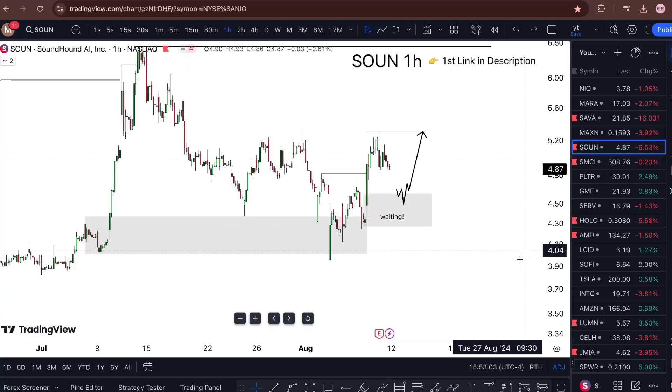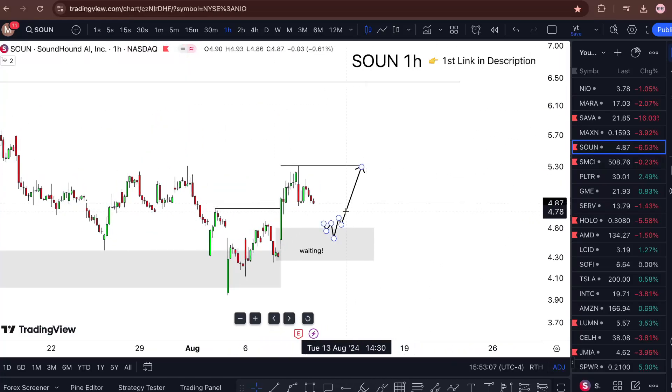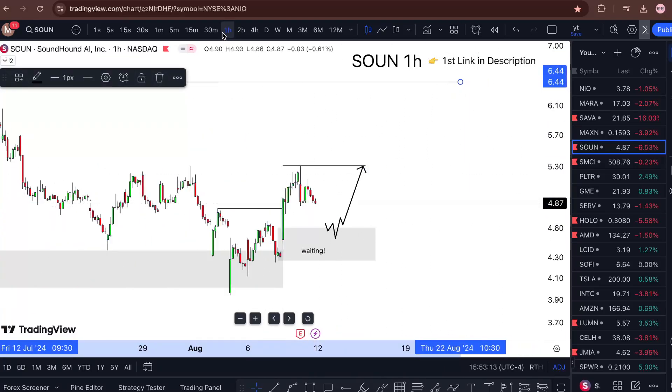This is how my chart looks like right now. Observing and looking at it, I'm still trying to target $531 and then ultimately $644.